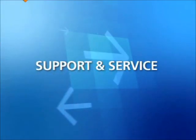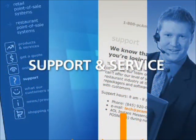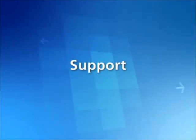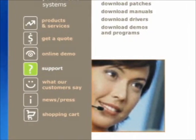PC America is as committed to our customers as you are to yours, and offers a variety of support and service options to fit your company's needs. The training services offered by certified technicians will help you become an experienced user in a limited amount of time.